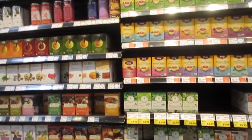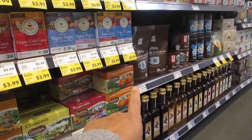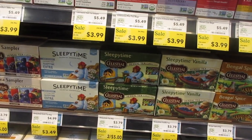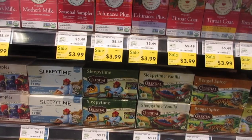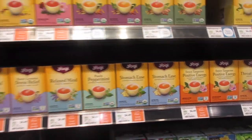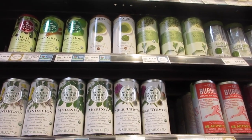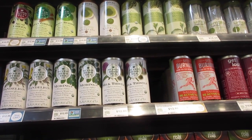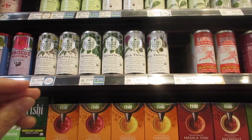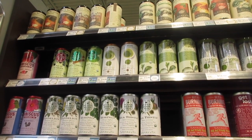I wanted to see what teas they offer. I like Sleepy Time and Celestial Country Peach Passion from my grocery store. Sleepy Time is on sale for $3, about the same price as a grocery store. They also have the Republic of Tea brand, so I don't have to order it online. I like their chocolate blend but my store doesn't carry that one.